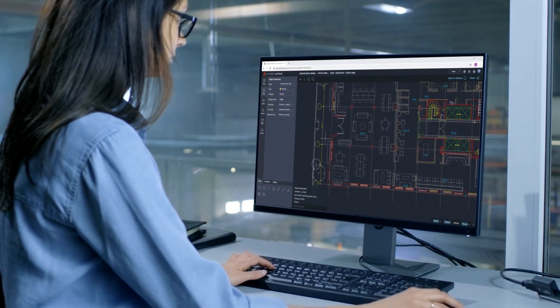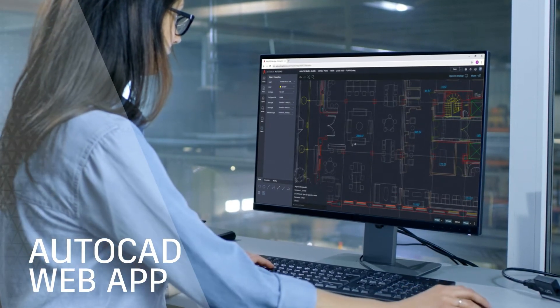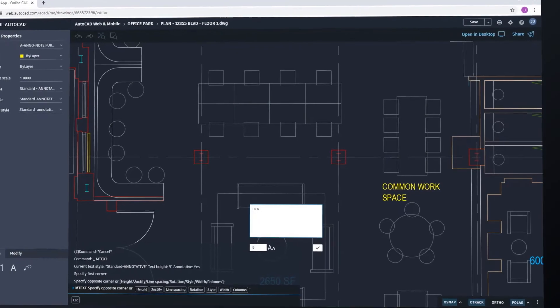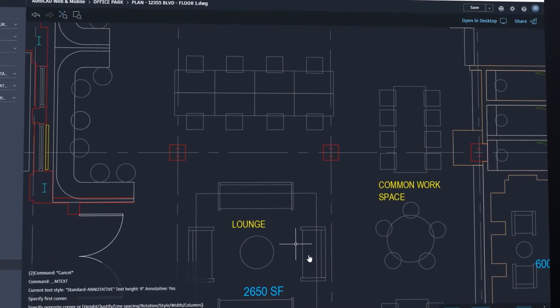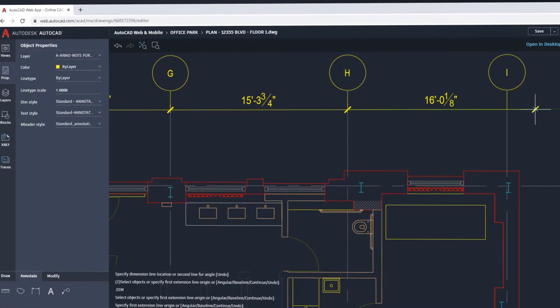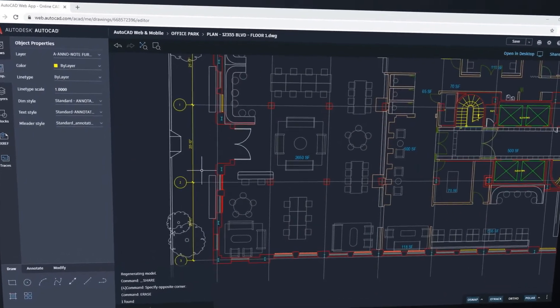And for essential CAD drafting tools from any computer, there's the AutoCAD web app. Simply log in and get to work in your web browser, connecting to your DWG files in Autodesk Drive, Autodesk Docs, and third-party cloud storage providers. And drafting with the same precision and fidelity you've come to expect.